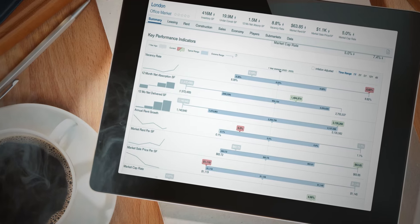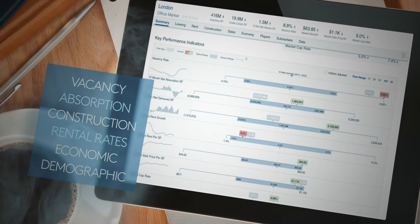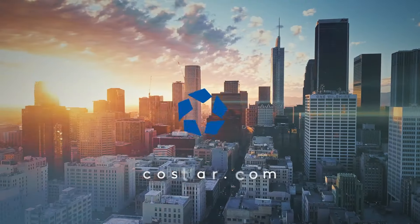Quickly view key performance indicators including vacancy, absorption, construction activity, rental rates, and economic and demographic information. Get the intelligence you need to understand what's happening in the market. Get CoStar!